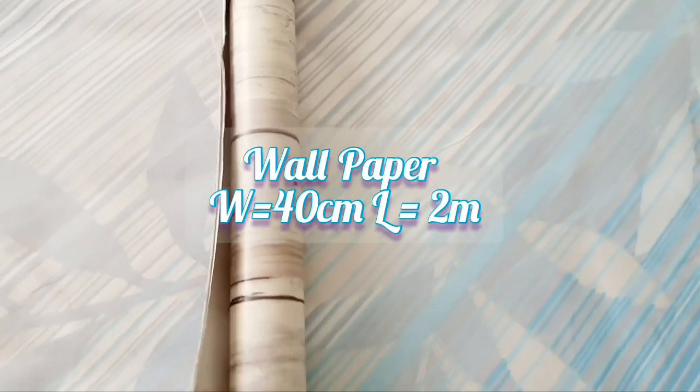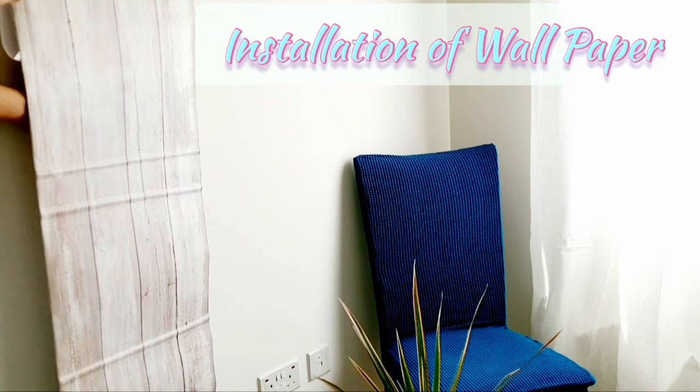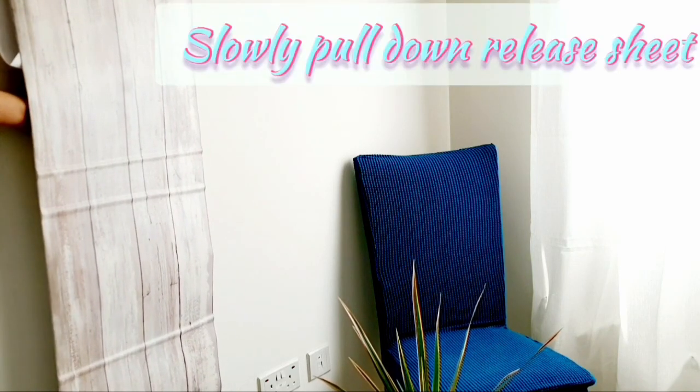Here a wallpaper of size 40 cm by 2 meters in a neutral design has been used to highlight this area, and it also helped to break the monotony by separating the space from the left side.